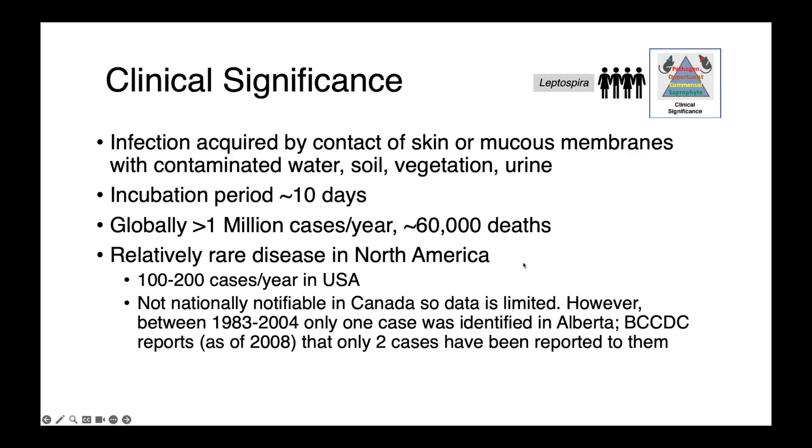There is some data from the province of Alberta, Canada: between 1983 and 2004, only one case was identified. The BCCDC reports that as of 2008, only two cases had ever been reported to them. So leptospirosis is very infrequent, at least in Canada.